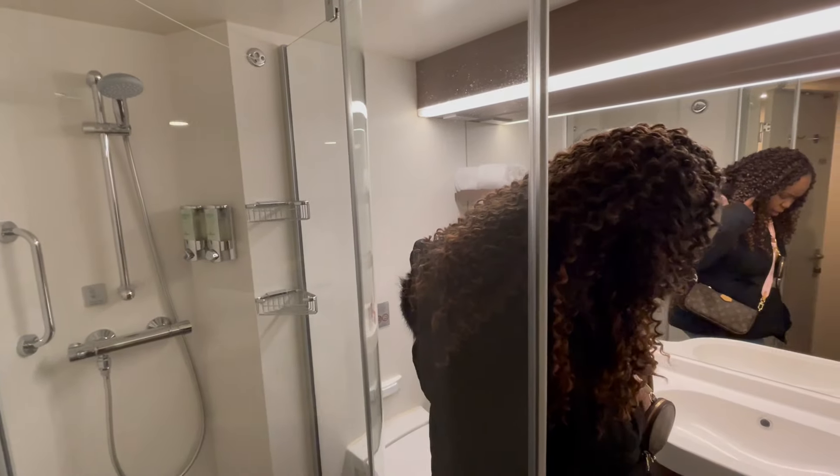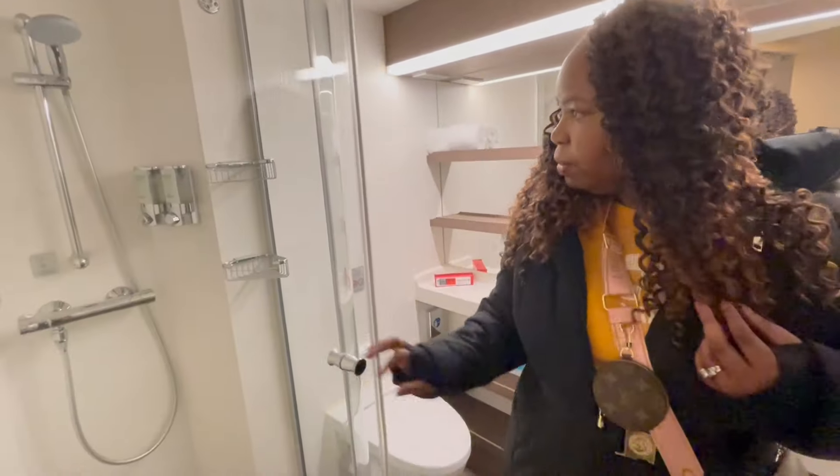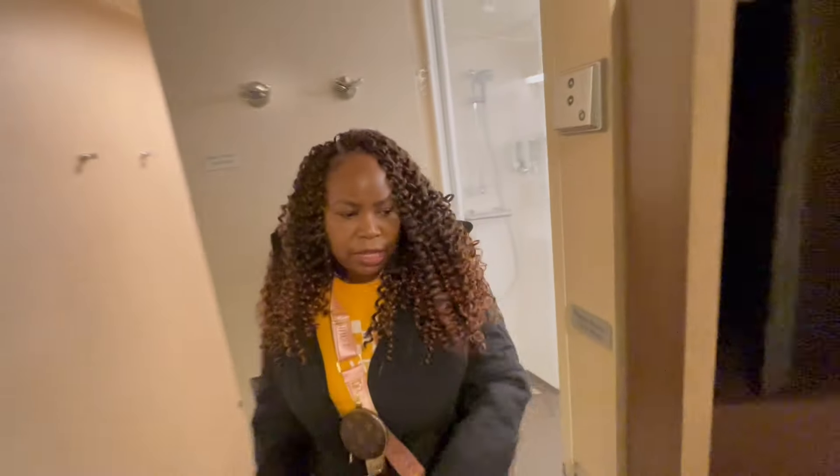We've pretty much covered everything in the room. It's nice and cozy and it's going to serve its purpose — we have a five-day cruise. It's time to eat now, so we will get back with you guys in a little bit.